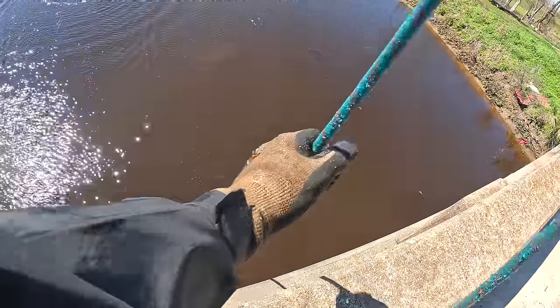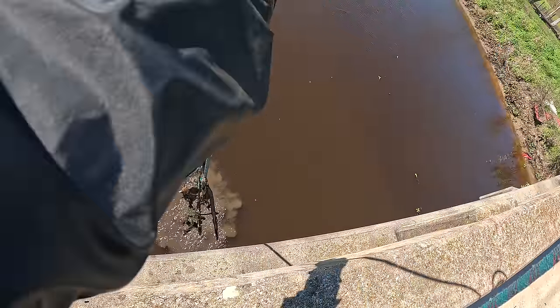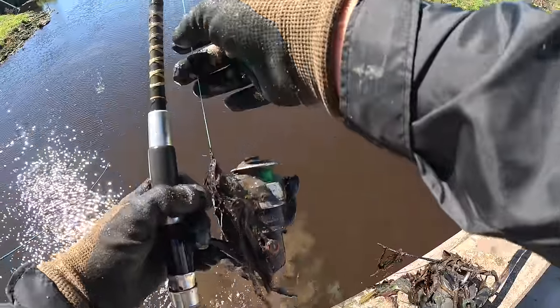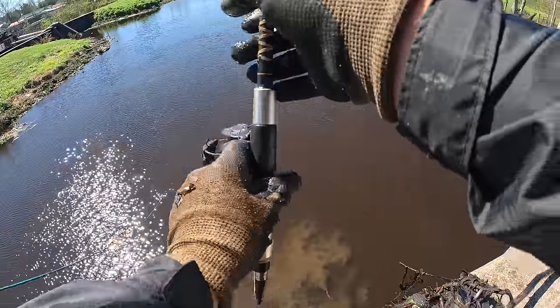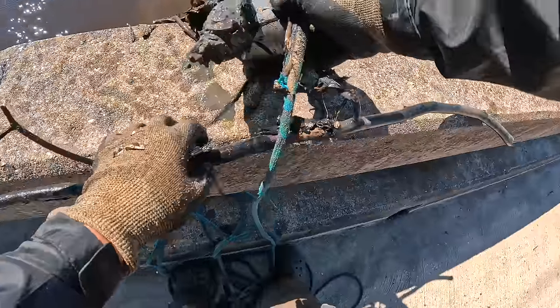I'm thinking I got a ton of weeds — oh no, I got something. I got a couple things. I got a fishing rod! There we go. Someone had a bad day. Lookie there — they were going for it. It's still rigged up and everything. How does that even happen? Someone just must have gotten mad and chucked it in there.